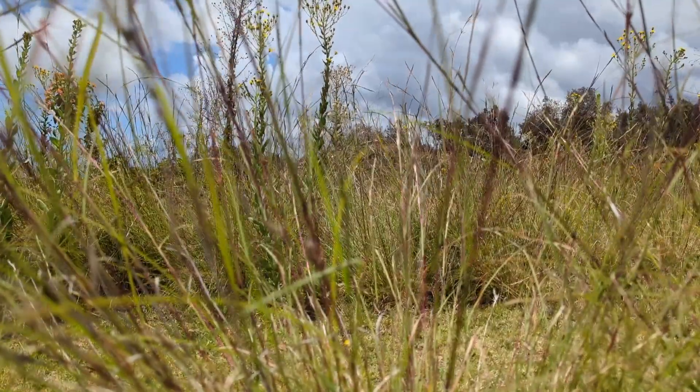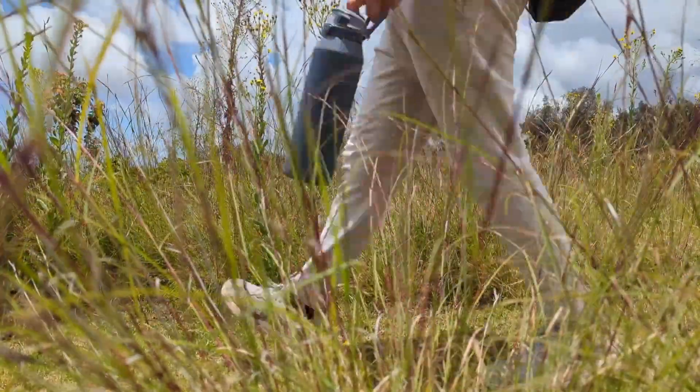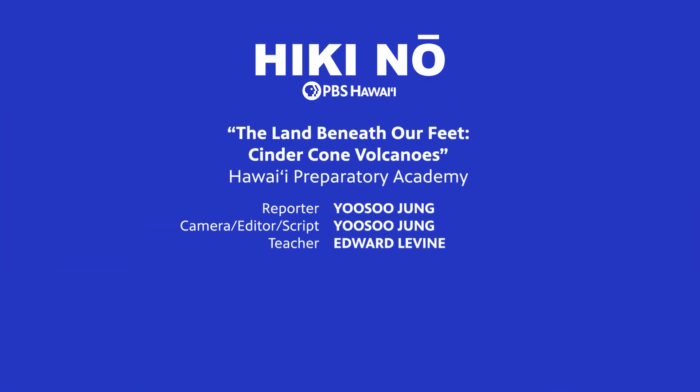Next time you go hiking, you can think about the land beneath you. This is Yusu Zhang from Hawaii Preparatory Academy for HIKI NŌ on PBS Hawaii, reporting from Hawaii Island.